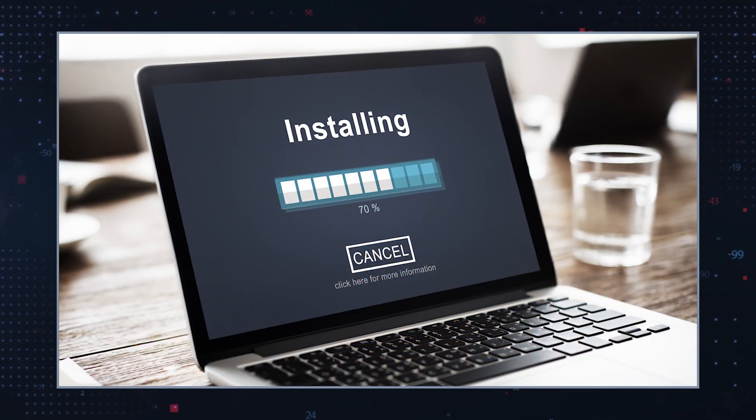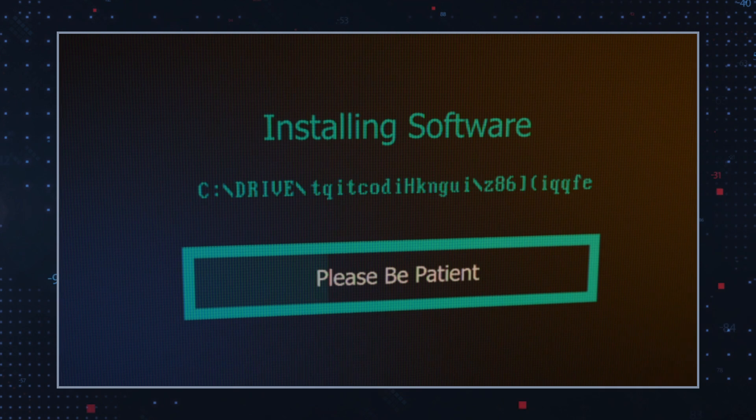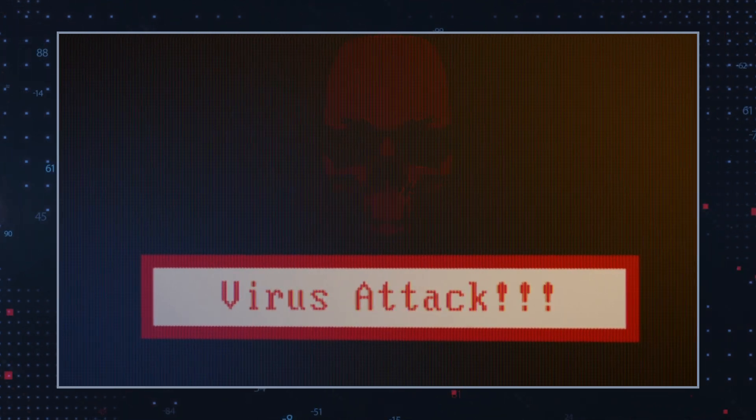Users often install it unwittingly, believing it to be a legitimate enhancement tool. Once installed, SurfSea integrates into the browser, making removing it challenging.